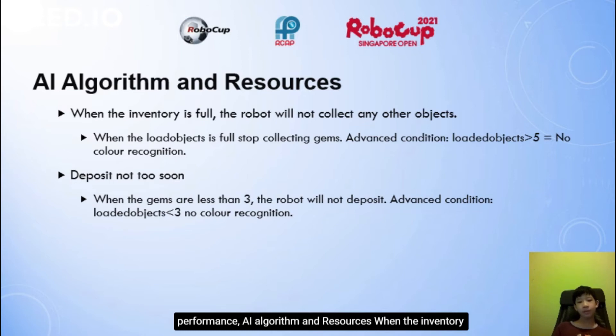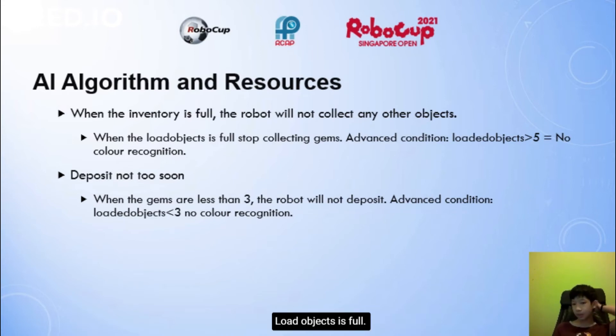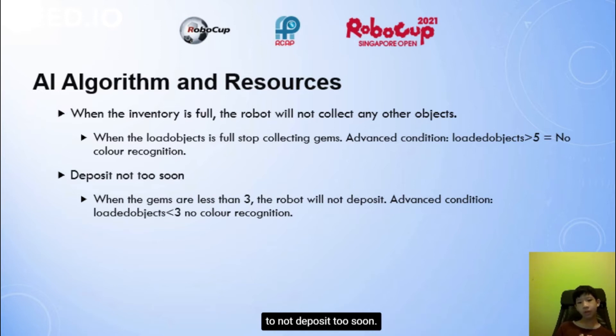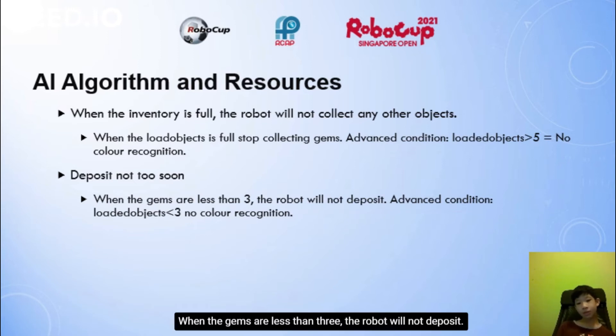AI algorithm and resources. When the inventory is full, the robot will not collect any other objects. When loaded objects is full, it will stop collecting gems. The advanced condition is: loaded objects more than 5 equals no colour recognition. Do not deposit too soon — when gems are less than 3, the robot will not deposit.